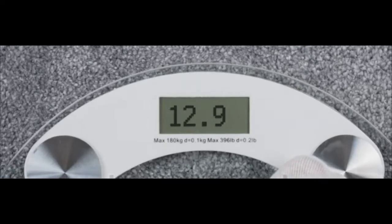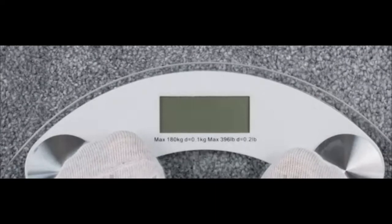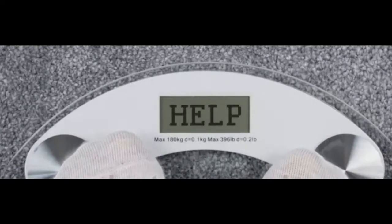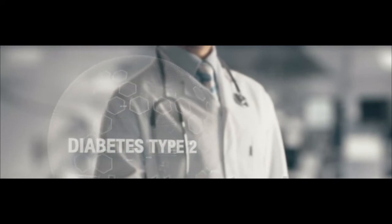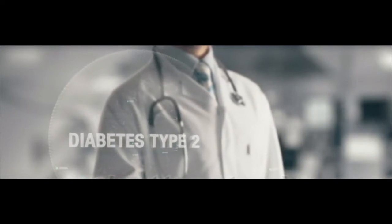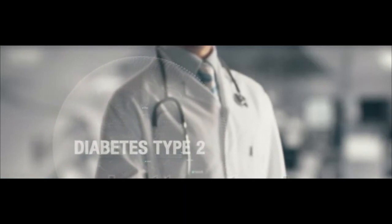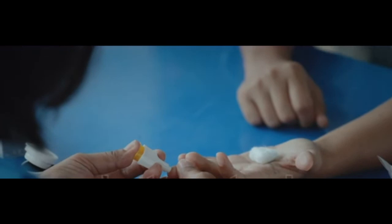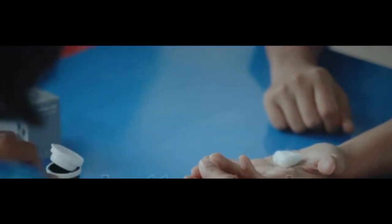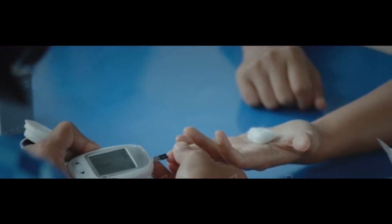Drug Feature Differences. Both Humalog and Novolog help lower and stabilize your blood sugar when used as prescribed. But a few differences exist between the drugs — including who can take them, when people can take them, and the dosage. So these drugs aren't interchangeable. Novolog can be used by adults and children who are at least 2 years old and who have type 1 or type 2 diabetes.